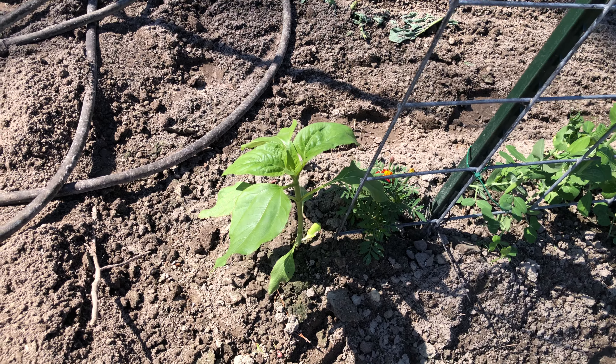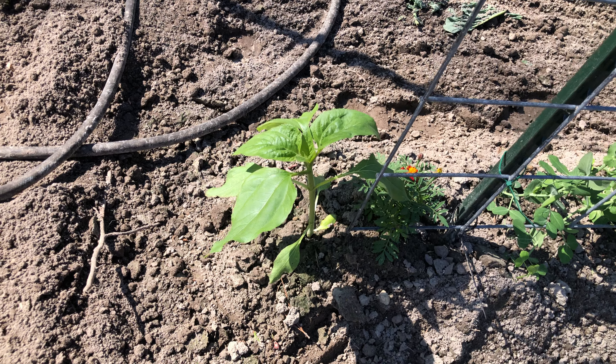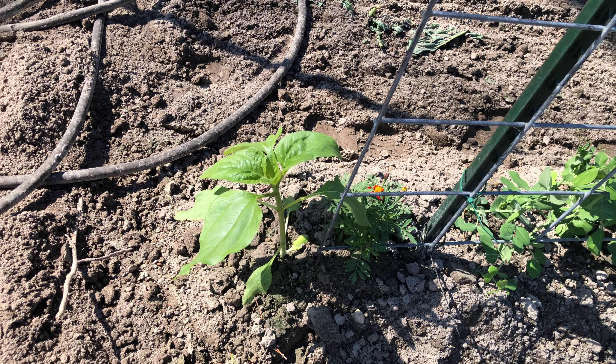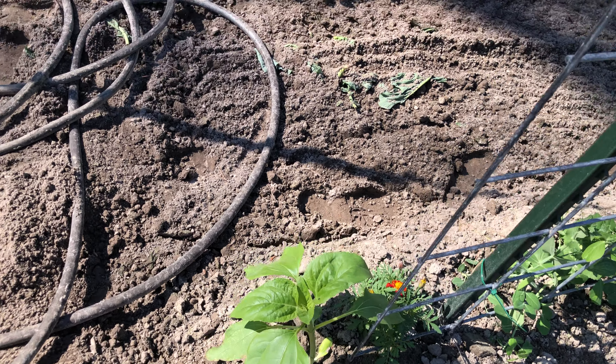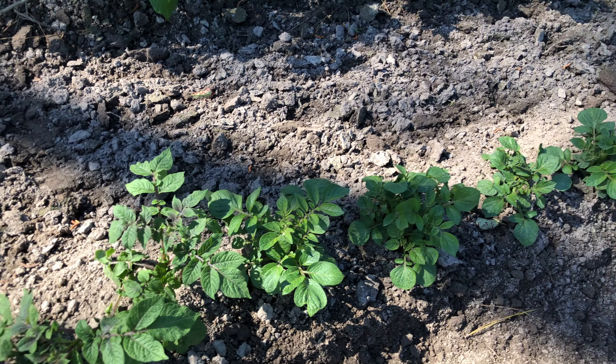There's a sunflower — it's good for kind of drawing in the pests. So if you have stink bugs or just a variety of pests, it'll attract them. Here's a variety of my potatoes.